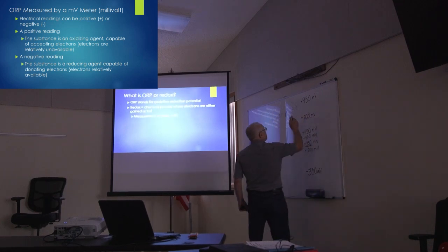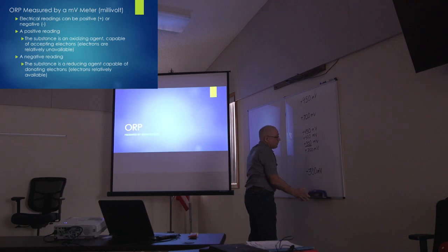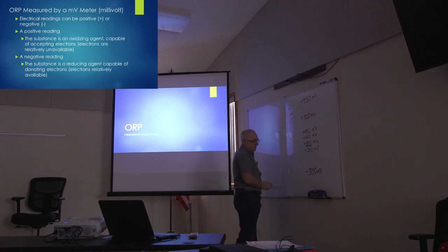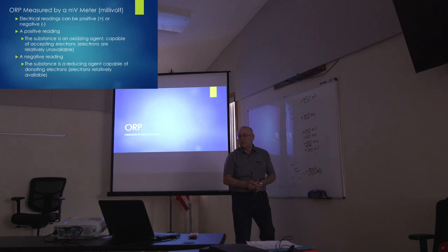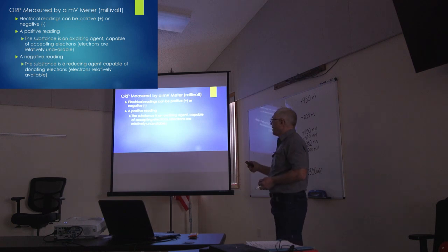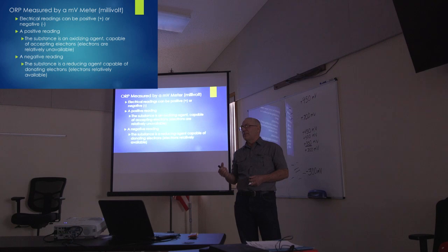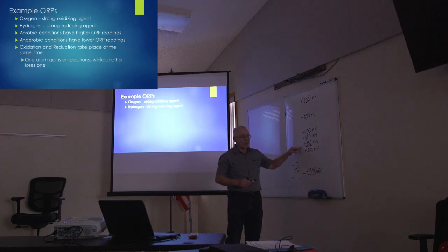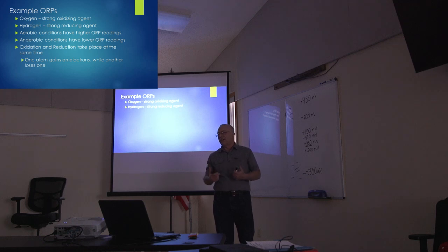If we're up at the upper level, we might have just a few electrons. When you get down to the bottom side, there's going to be a bunch of electrons available. The opposite of the positive reading is the negative reading — that means we have a reductive substance. If we have a reducing product, that means electrons are highly available.